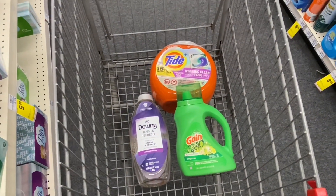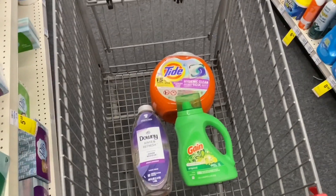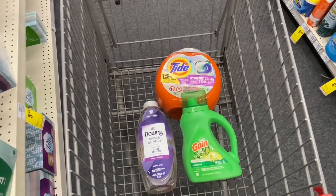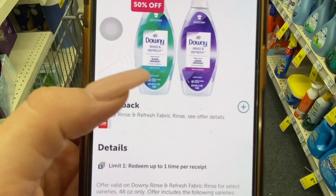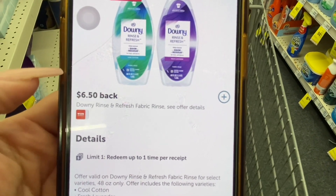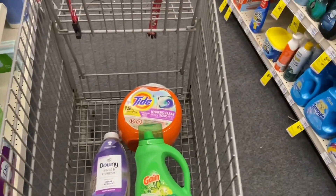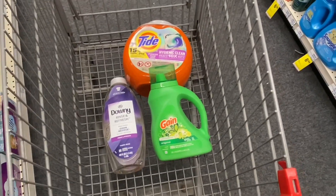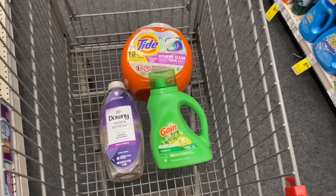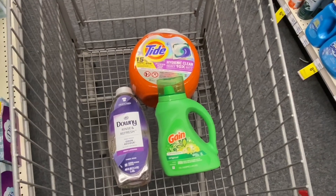Get ready — in the Ibotta app, for the Downy we have an amazing rebate of $6.50! If you haven't downloaded the Ibotta app, this rebate will make you download it right away. Basically you're taking the Downy at a 50% discount — it's $12.99 in store but you get $6.50 back. Since we're taking two, we get $13.00 back, making them $10.97 total, or $3.65 each.